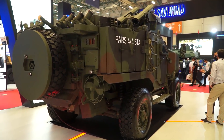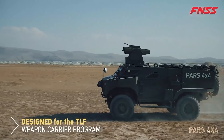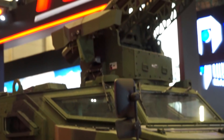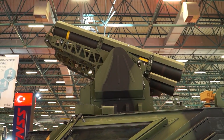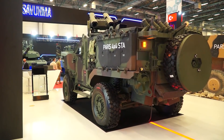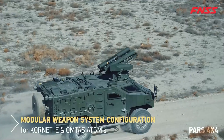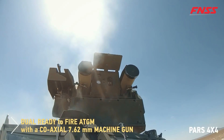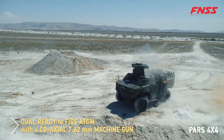Another vehicle at the FNSS stand is the wheeled anti-tank configuration from the Weapon Carrier program — the PARS 4x4 anti-tank vehicle. On this vehicle you can see an anti-armor guided weapon system with ATGM, built by Roketsan and called OMTAS. It is a modular remote-controlled anti-tank weapon system that can fire both Kornet and OMTAS missiles. These vehicles are currently being used by the army for homeland security.